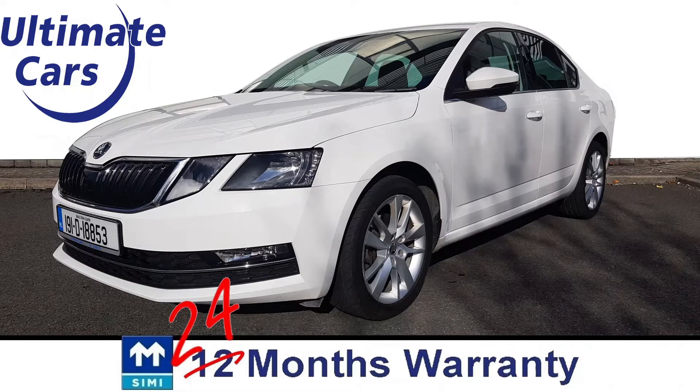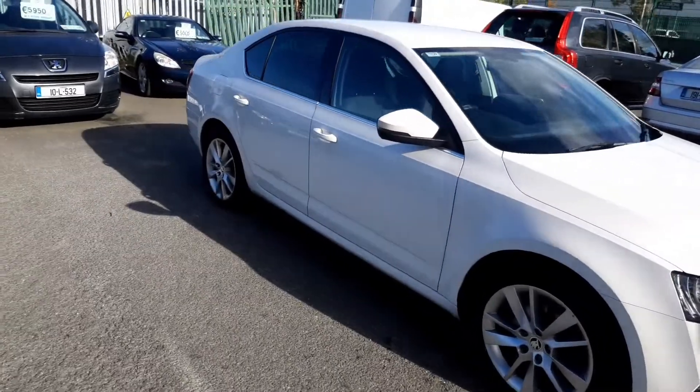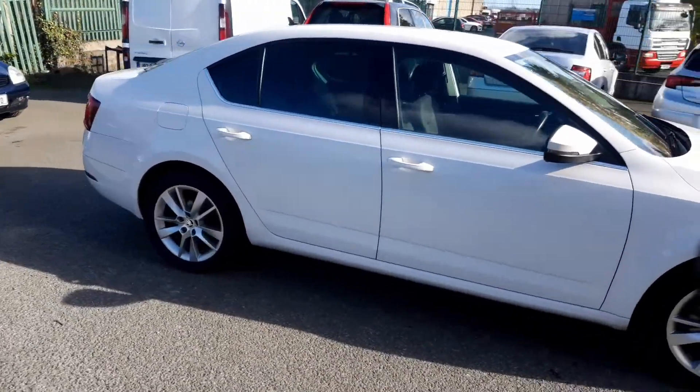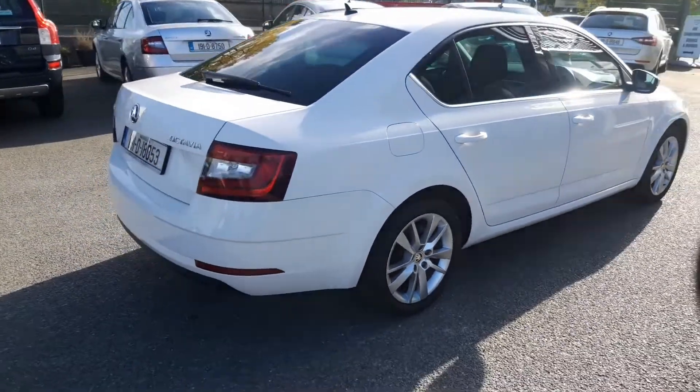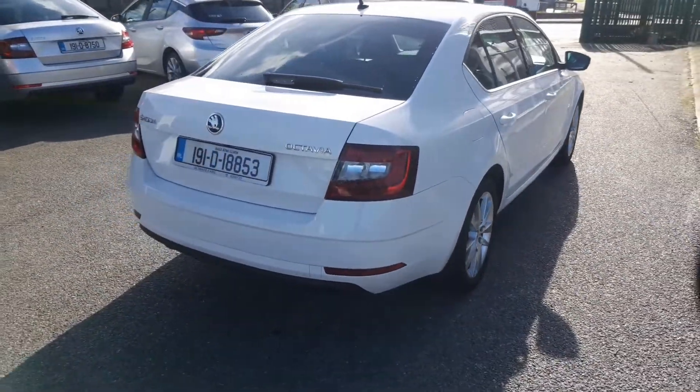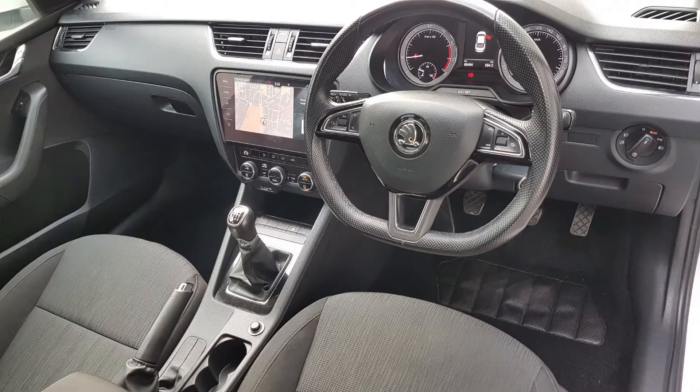Hi, I'm Eugene and welcome to Ultimate Cars. This is a 2019 Skoda Octavia 1 litre petrol with 115bhp, so you'll be surprised at just how powerful it is. It's a Style model, which means it has a far higher specification than the standard Ambition model.